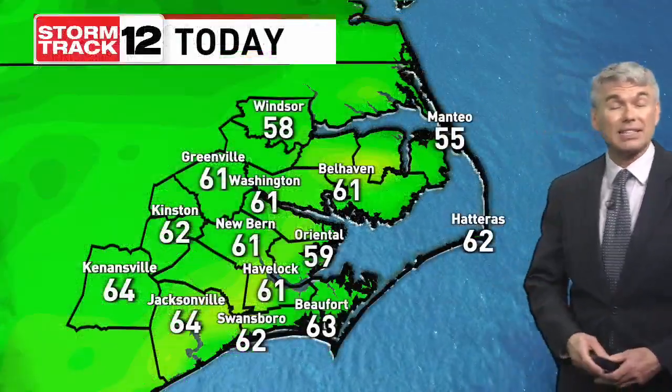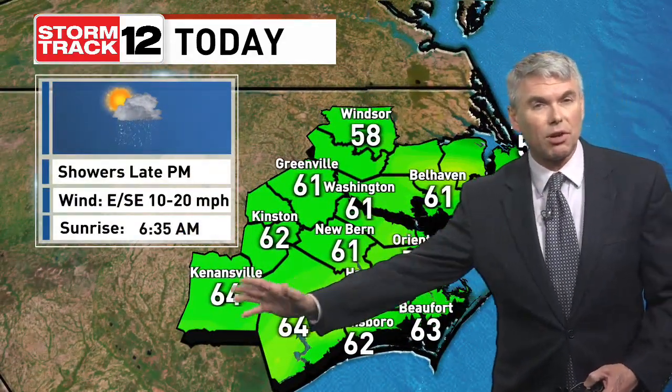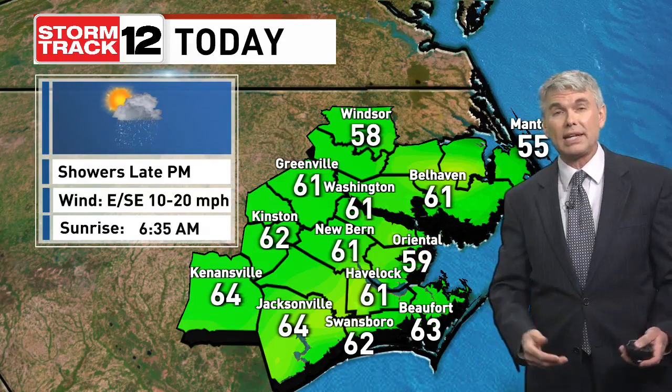Everything's converging on us here in eastern North Carolina. As we go on through the day today, we'll see these clouds thicken up. Showers will be arriving from southwest to northeast as we get towards sunset across the area. A couple of spots may be getting into the low 60s, depending on how much sunshine we see.